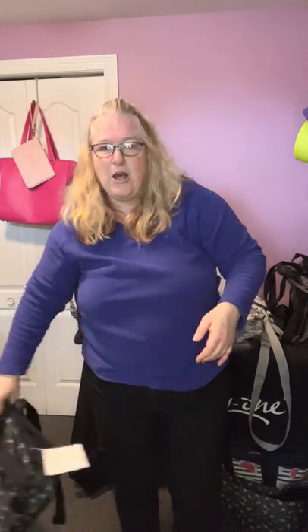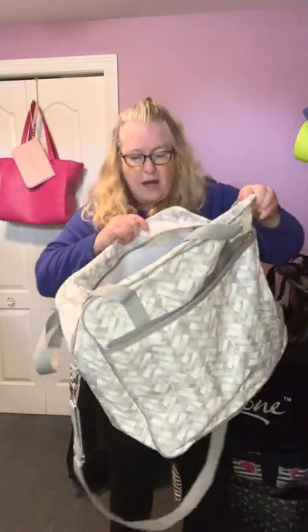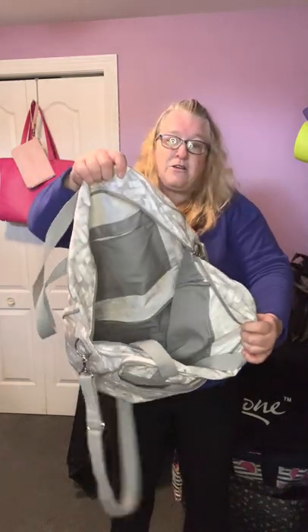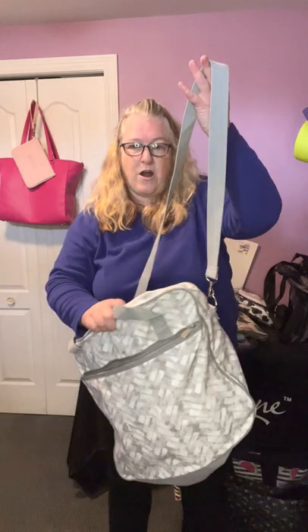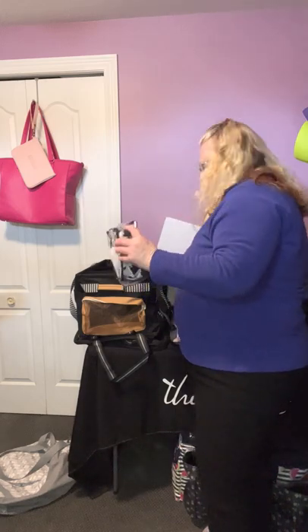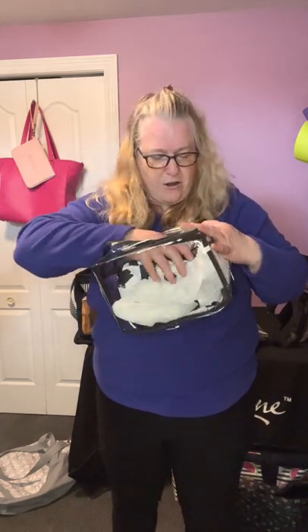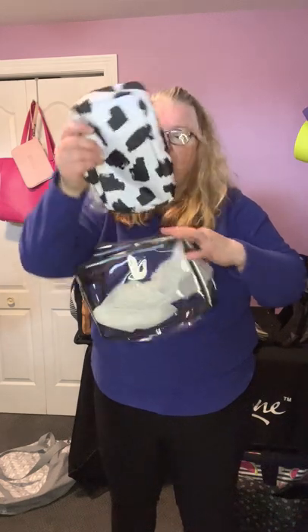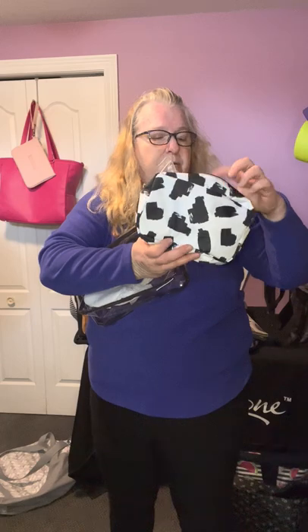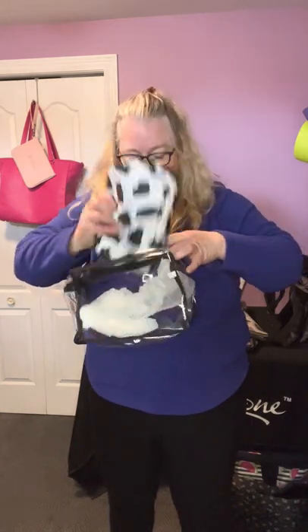The next travel bag is the Weekender — an amazing bag, great big pocket, fits in carry-on for the plane, and look at all the room in there, tons of room. Also has a crossbody strap. Love, love, love that bag. Then this is another travel tote in clear plastic — wipeable, you can fit your shampoos and stuff in here. And here's a nice little makeup bag that comes with it — it's called Travel Pouches. Throw your makeup in here or whatever you have. That is the end of our travel section.